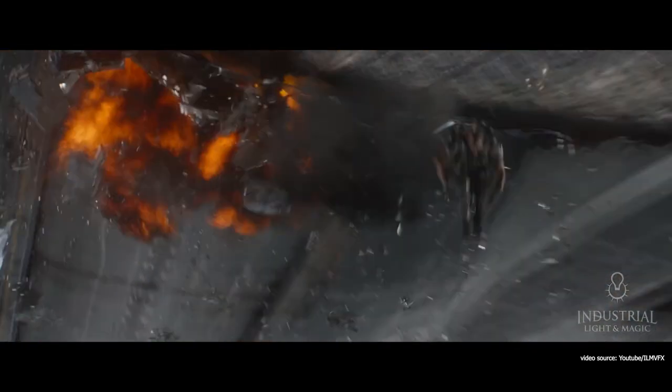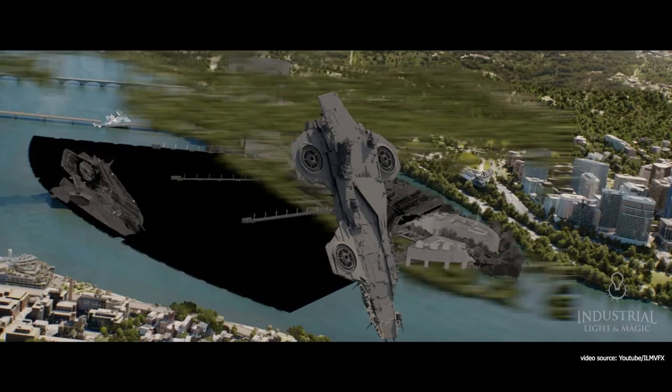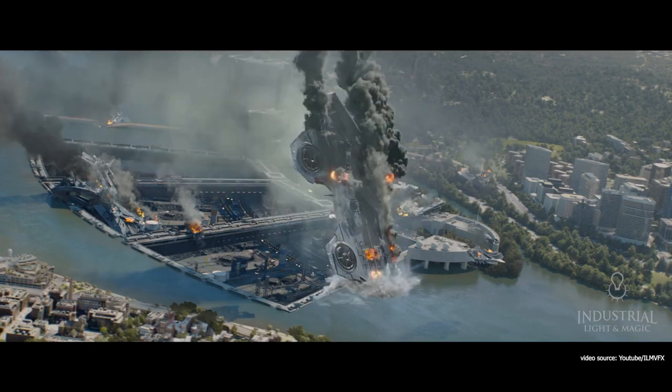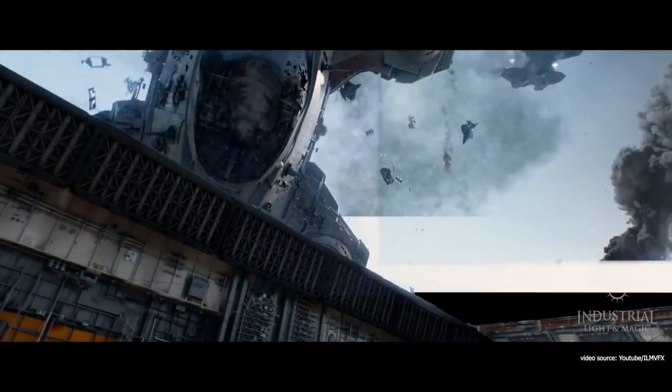The team brought the shots into Blender and created a simulation where they could drag a helicarrier into the building at different angles in real-time and see how the pieces would crumble and how the entire wall would give way.